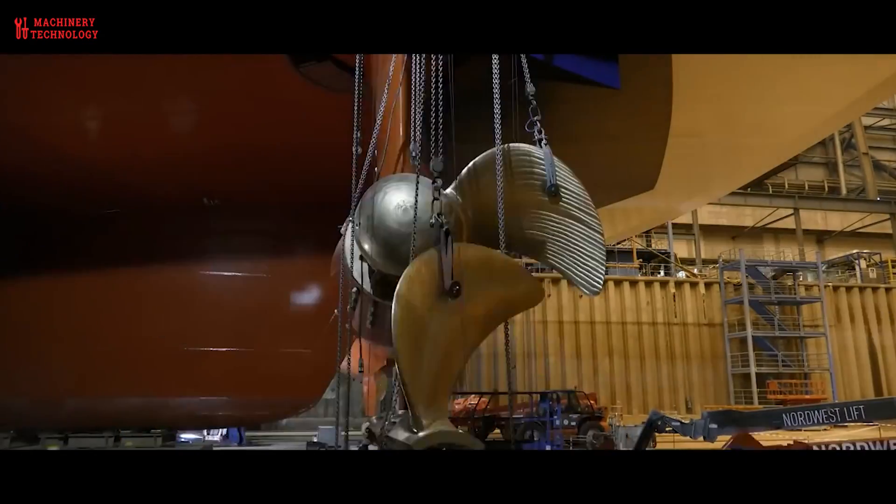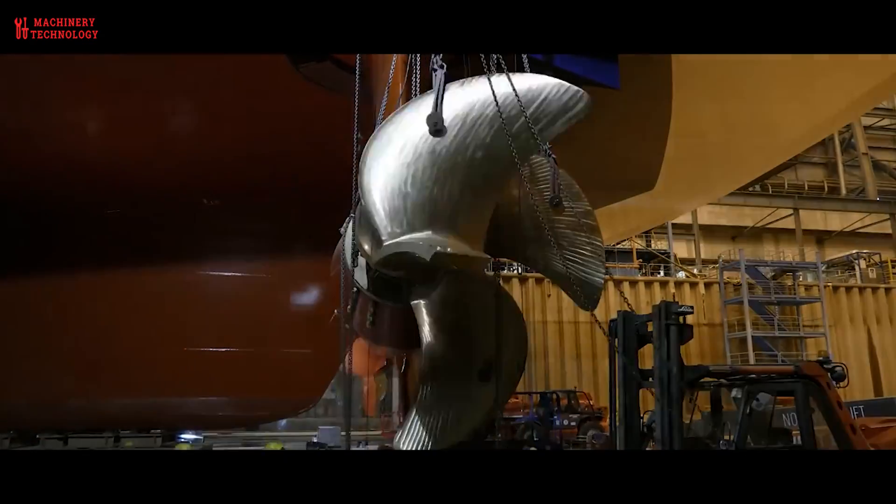Cavitation is a phenomenon that can occur when the pressure around the propeller drops to the point where water vaporizes and forms bubbles. These bubbles can collapse, causing damage to the propeller blades. Propeller design and careful operation help minimize the risk of cavitation.